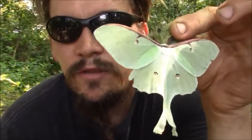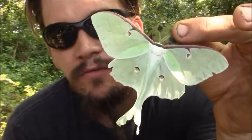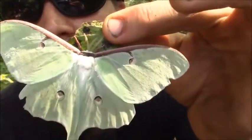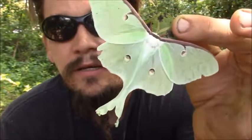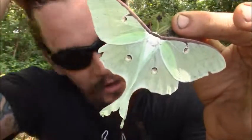All right, guys, Papa Pepper here with another one of the Wild Man's Wild Friends. This is one of my favorite moths. You can see it's kind of got an eye-like pattern on each of its four wings. It's kind of got the swallowtail-looking tail to it, and it's one of the largest moths in North America.